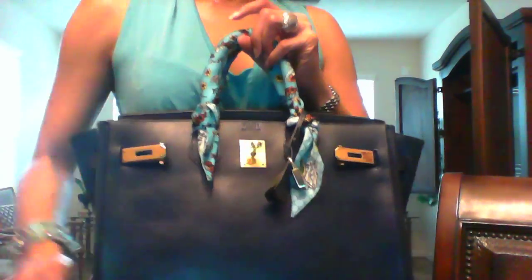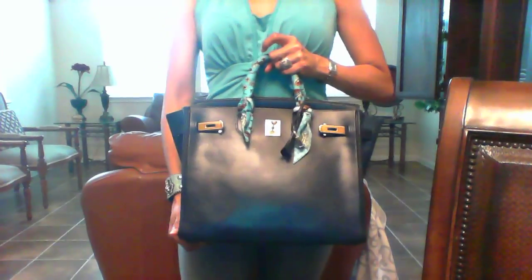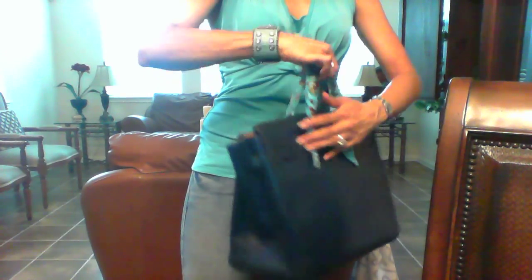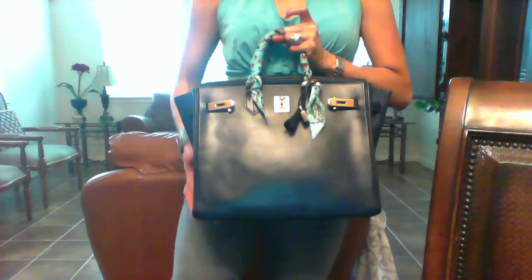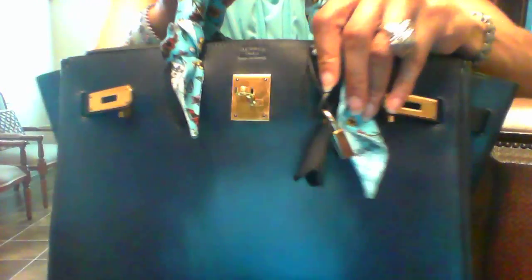Hello, today I want to share with you my Hermès HAC handbag. This is a 32 centimeter bag in Vache Naturelle with gold hardware.